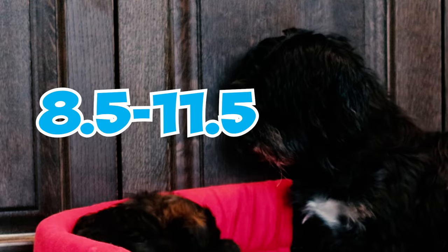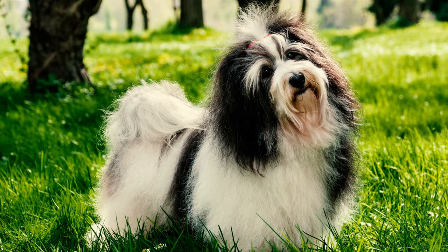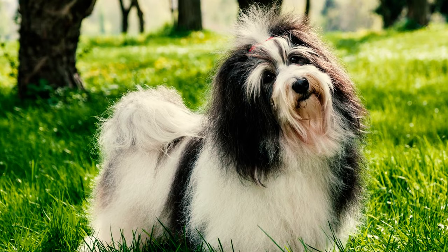The Havanese is a small toy dog weighing 7 to 13 pounds on average. They stand between 8.5 and 11.5 inches tall at the shoulder, with a slightly longer than tall body. Despite being a toy dog, the Havanese is sturdy and not overly delicate.